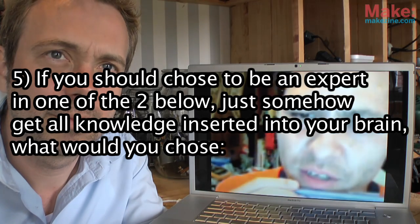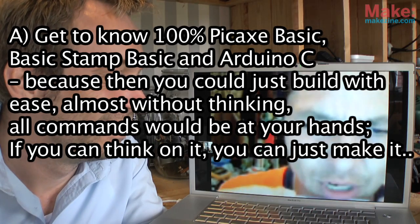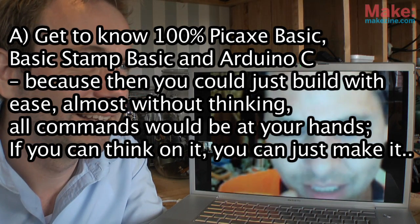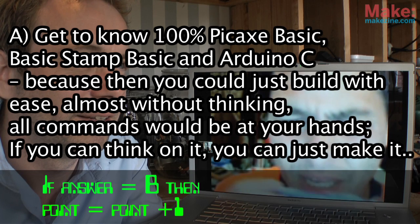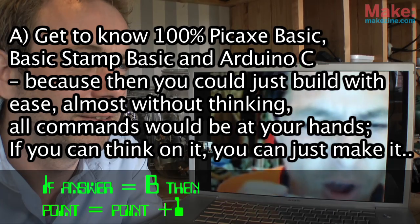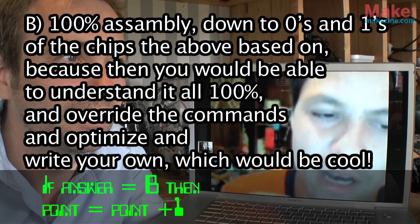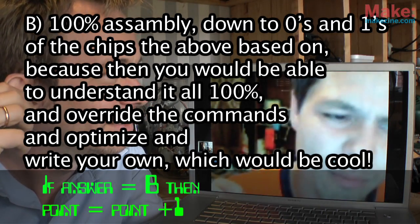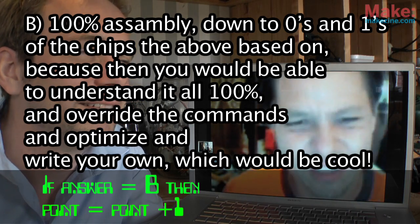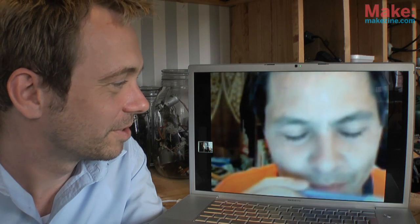Question five: you would choose to be an expert in one of two below — all the knowledge inserted in your brain. Would you choose: A — to know 100% basic PICAXE, Basic Stamp, Basic Arduino, because then you can build almost without thinking, all the commands would be at your hands; or B — 100% assembly, ones and zeros, because then you'd be able to understand it all, override all the commands, optimize and write your own?